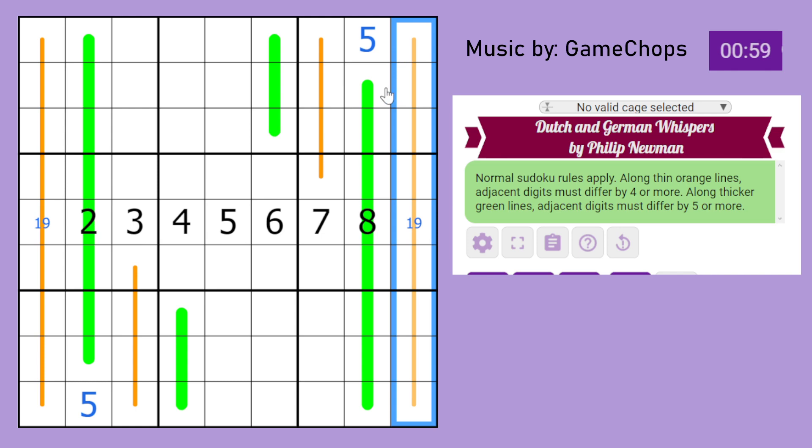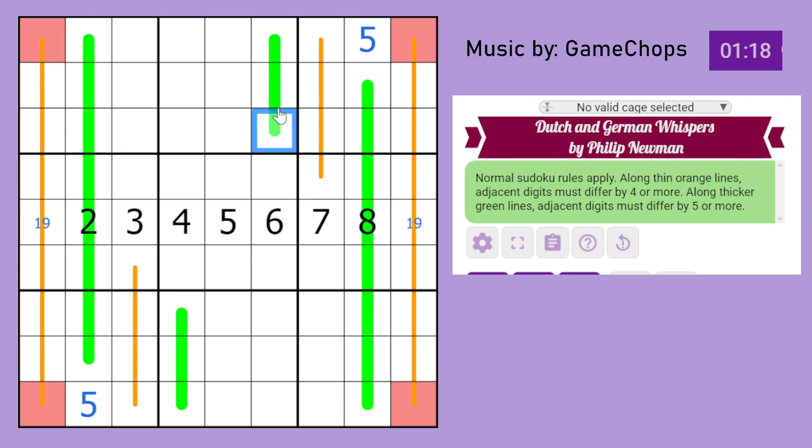5 can never appear on a German Whisper line because if you had a 5, the digits that are 5 away would have to be 0 or less (impossible) or 10 or more (also impossible). So 5 cannot appear anywhere on a green German Whisper line, meaning in both columns, 5 must take the remaining cell. We do know that 5 has to appear somewhere on the orange line, which is possible because 5 can be beside a 1 and a 9.